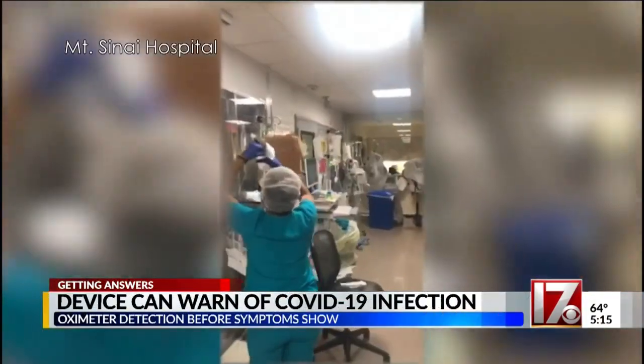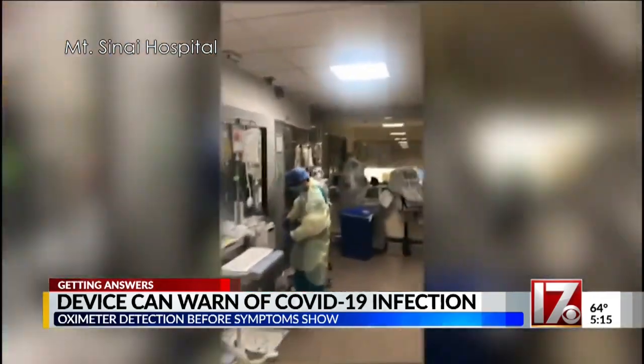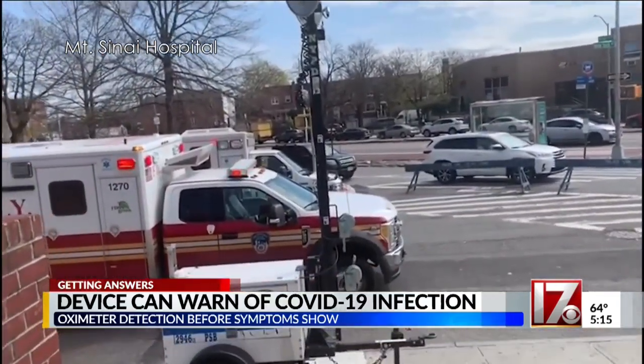The hospitals in New York City have been inundated with COVID-19 patients, and it's there that doctors have discovered more about how the virus kills. It creates a low oxygen condition. This disease kills by silent hypoxia, and patients should understand that shortness of breath is a late sign.